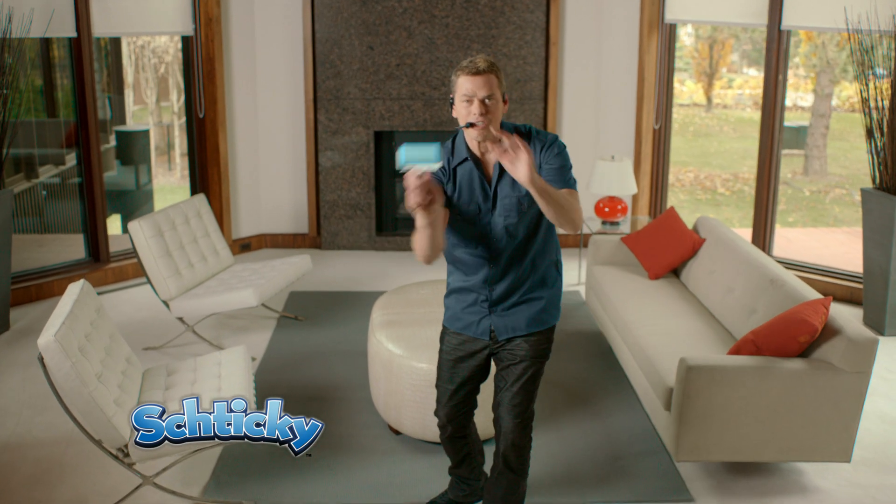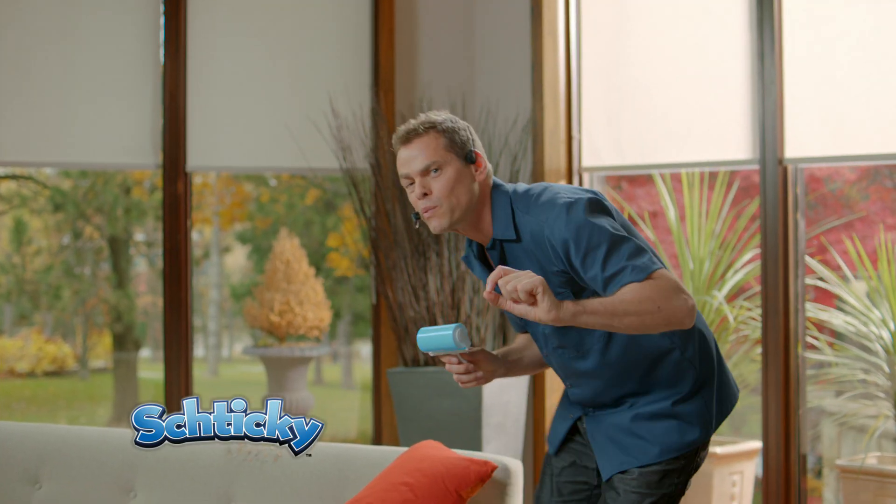Hey, it's Vince Offa here with my new product called the Shticky. You're gonna clean your home in a quickie when you use your Shticky. Now here's the deal — it's a reusable lint roller and more.